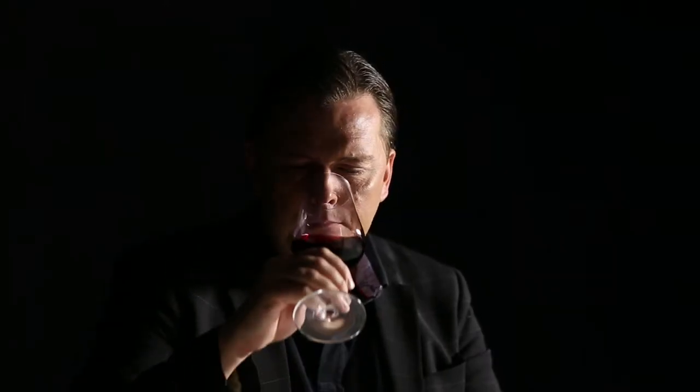Floral nose with some notes of rose petal, violet, wild berries and plum.